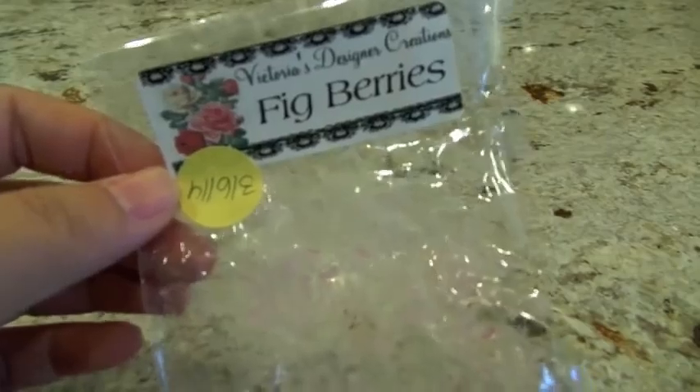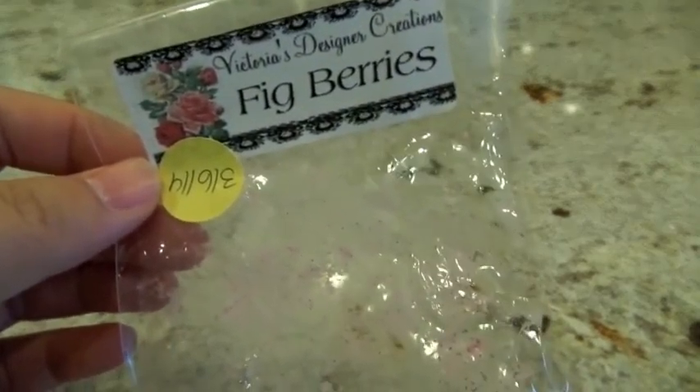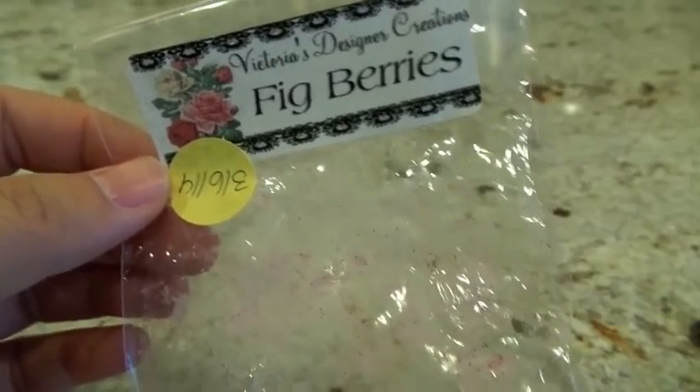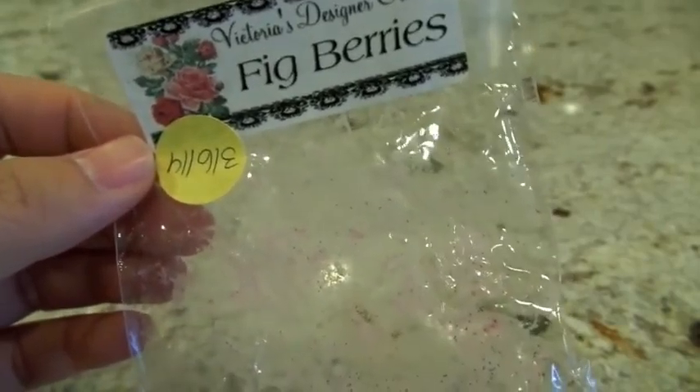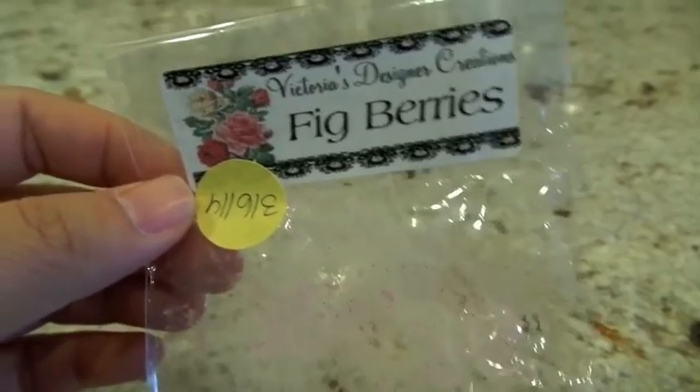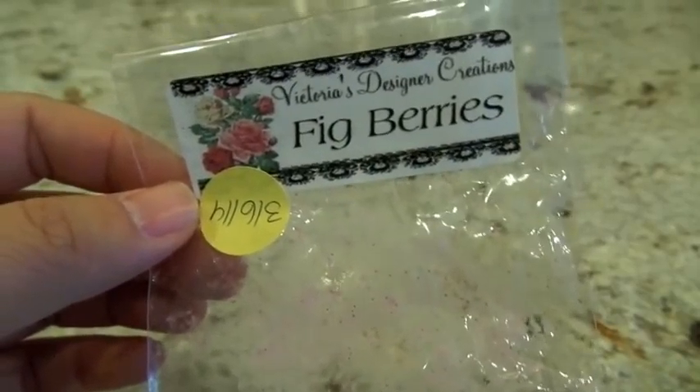The next one from Victoria Suzana Creations is Fig Berries — a grubby square. I put this in the Glade Warmer in the entryway; it was about a medium throw. I was walking around the house and could smell it, but it wasn't super strong and didn't fill up my loft area. There's not a single note that's super obvious — it just kind of smelled like a nice, generic fruit scent.